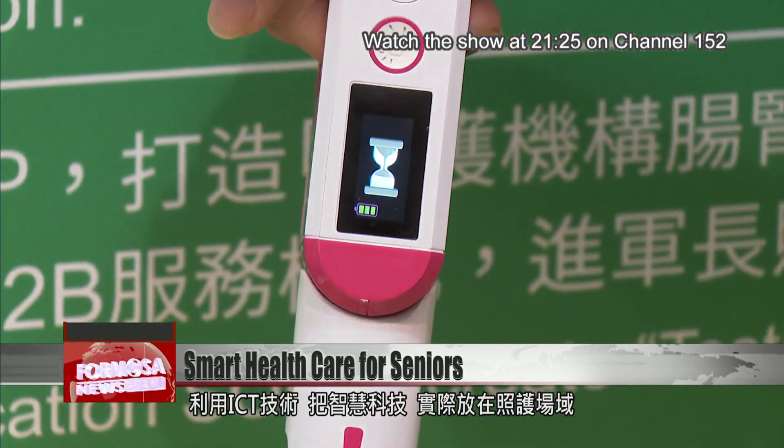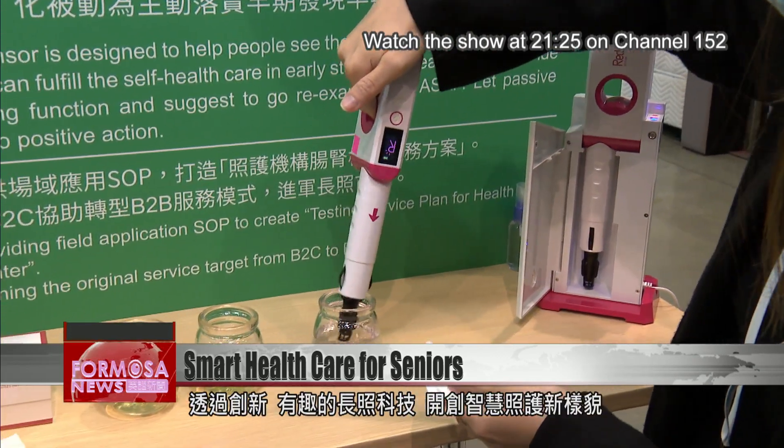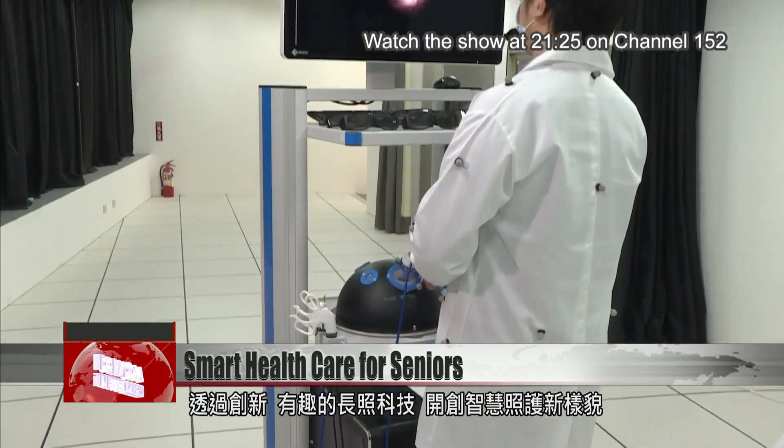Harnessing ICT, these technologies make medical care more intelligent. The applications are innovative and intriguing, and they make up the new face of health care for seniors.